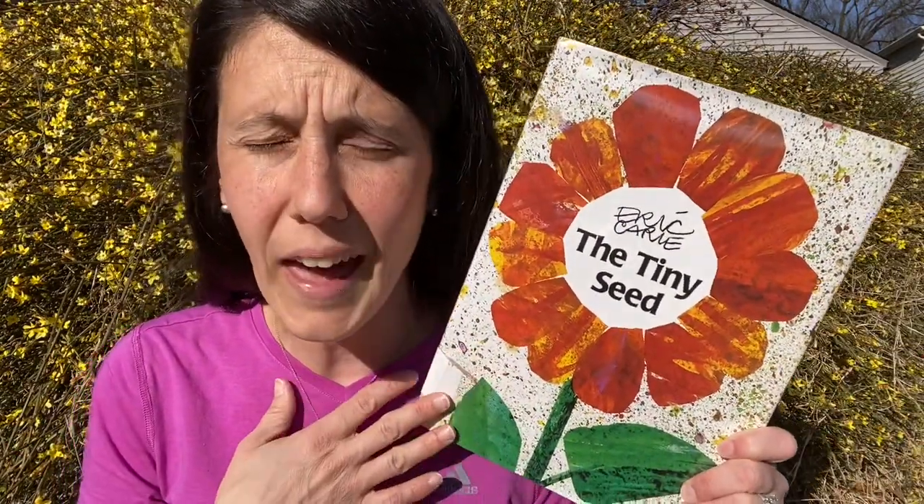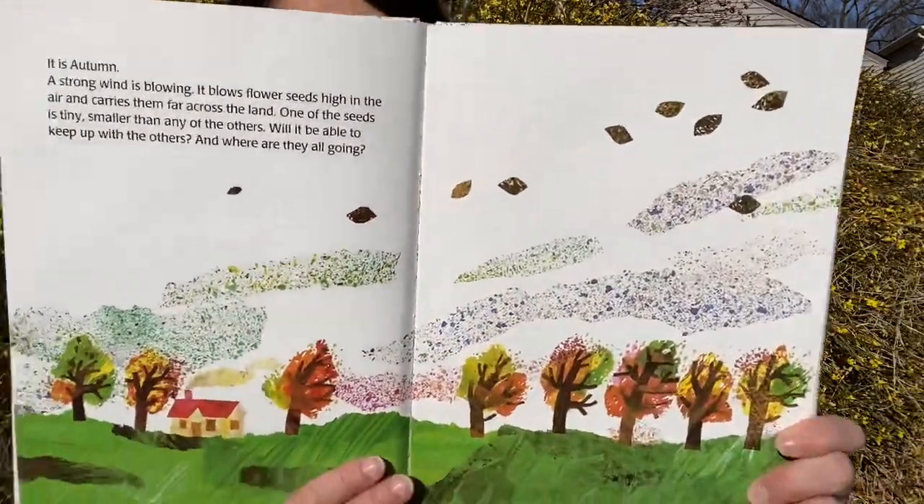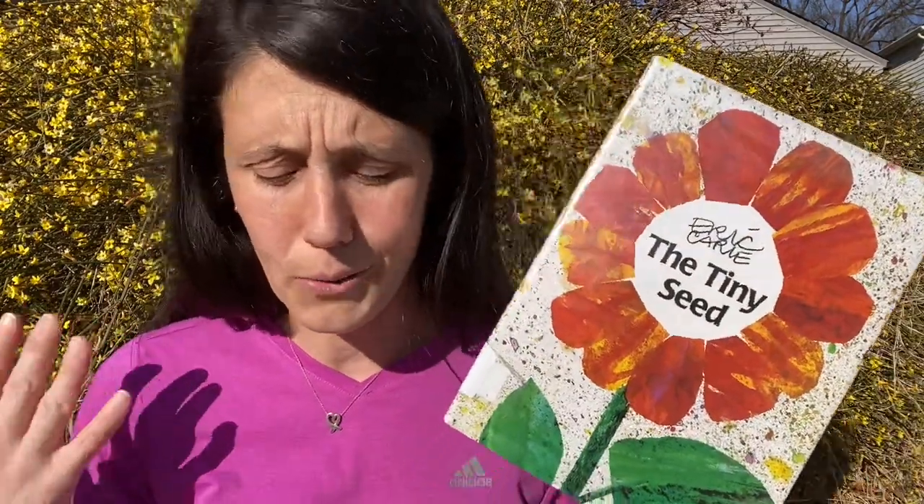So my first one is Eric Carle's The Tiny Seed. You probably know him from The Very Hungry Caterpillar, but this is a great book with brilliant, dazzling colors and lots of illustrations. It starts off in autumn, but then the seed travels and eventually gets planted into the ground and grows into a beautiful flower. You can't go wrong with Eric Carle.